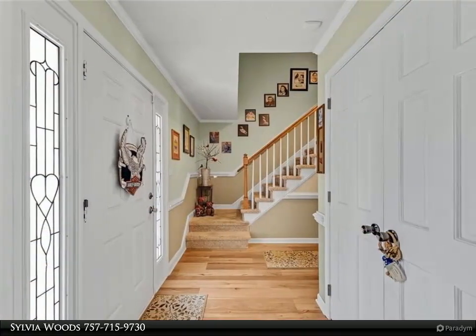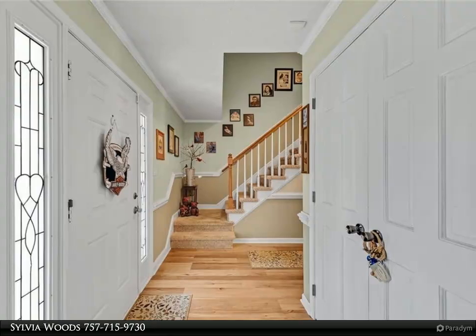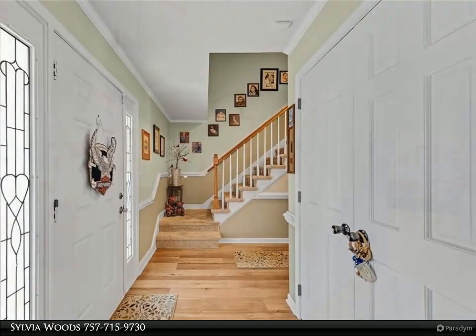Tremendous primary bedroom with three closets. All bathrooms have been updated. Big laundry room with built-in sink.